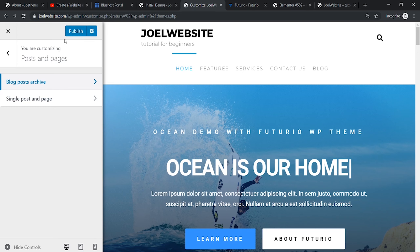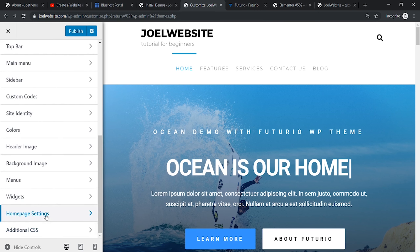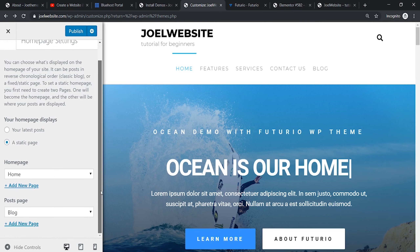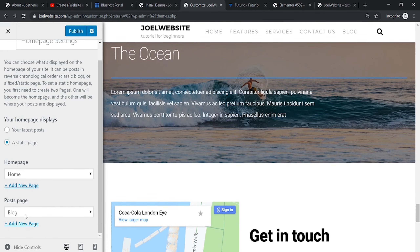Please note that unless you publish the settings, they won't be saved on your website. There are some home page settings — leave them as they are unless you want changes like adjusting which blog posts are shown.